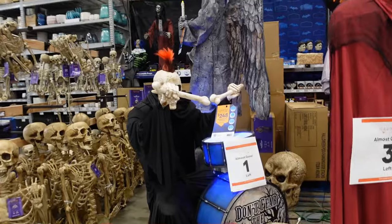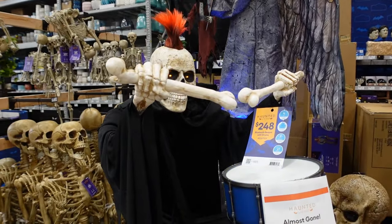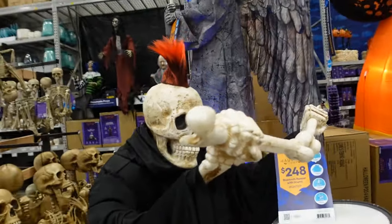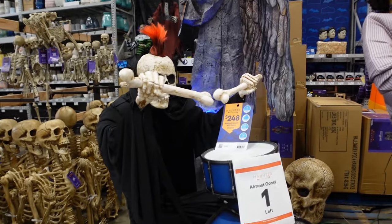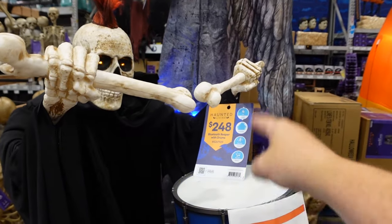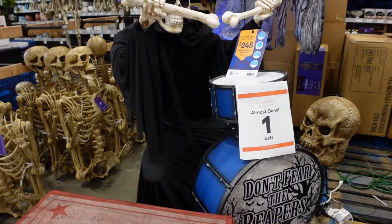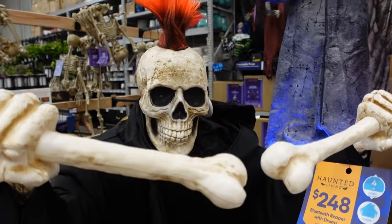I've been curious about this guy back here — it's a bonehead on the drums. He's already going off right now, triggered by motion sensors. He keeps shorting out for whatever reason, but he is $248. He's known as the Bluetooth Reaper with drums, and he does have a drum set.